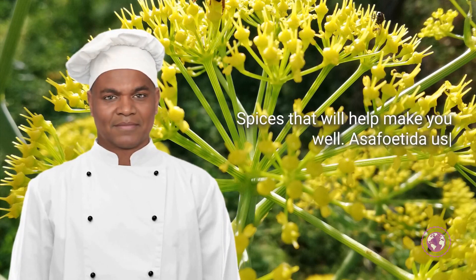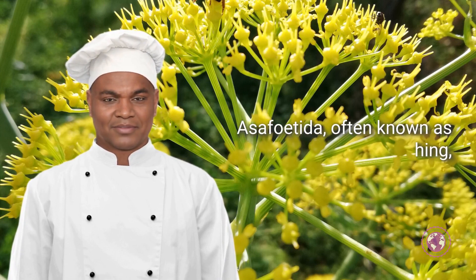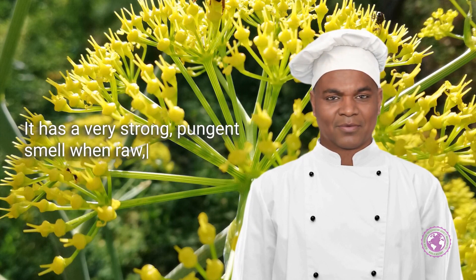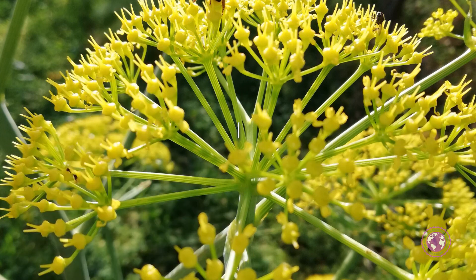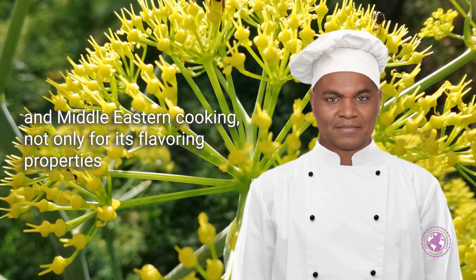Spices that will help make you well: asafoetida, used in treating stomach problems. Asafoetida, often known as hing, is a resin derived from the roots of the Ferula species of plants. It has a very strong pungent smell when raw, but it imparts a smooth savory flavor similar to leeks or garlic when cooked. Asafoetida is extensively used in Indian and Middle Eastern cooking, not only for its flavoring properties.